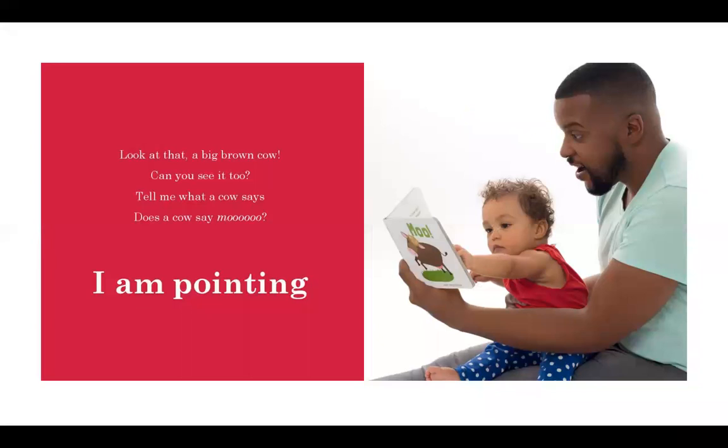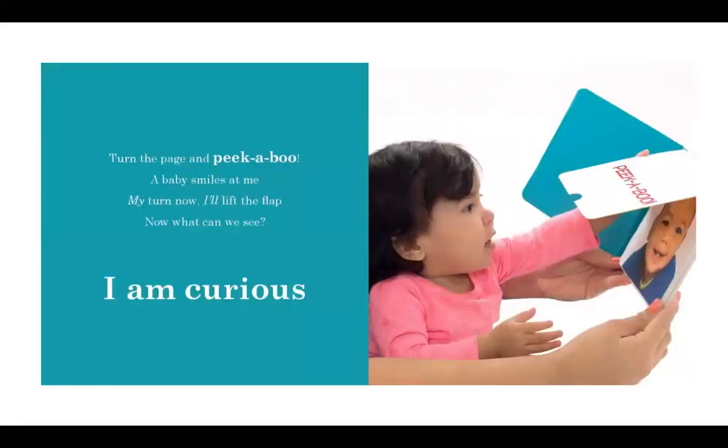Look at that — a big brown cow. Can you see it too? Tell me what a cow says. Does a cow say moo? I am pointing. Turn the page and peek-a-boo — a baby smiles at me. My turn now. I'll lift the flap. Now what can we see? I am curious.